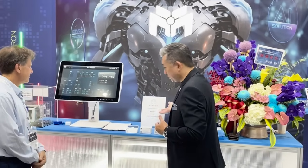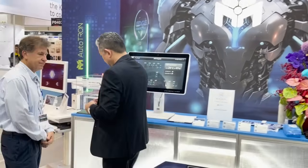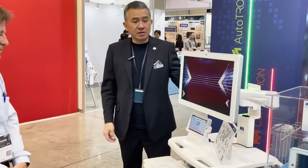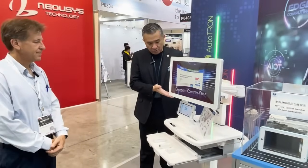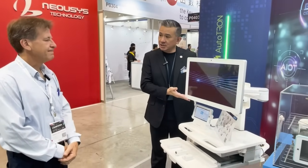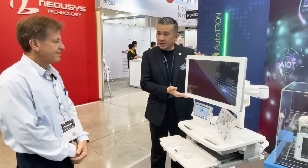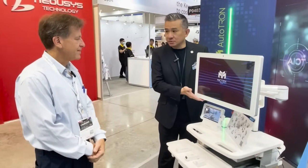And now we have a lot of medical grade products, which is this one we would like to introduce you to. This is actually medical grade for global countries. We have the EN, we have the UL — touch all-in-one embedded — and this is aluminum die casting. That's the product we would like to show you.